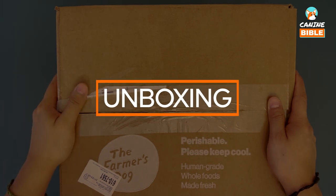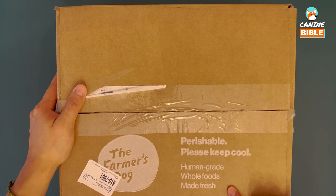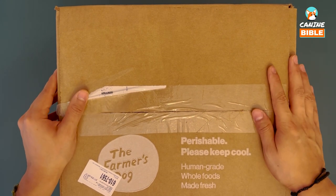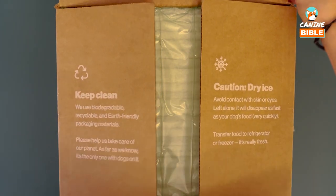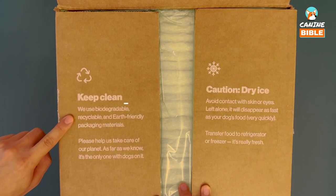Hey guys, Canine Bible here. Today we have a package from The Farmer's Dog, full of fresh dog food made from human-grade ingredients and whole foods. They are a premium subscription service that produces fresh, custom-made food for your dog. We're going to open it up. The first thing is that it comes in a biodegradable and recyclable package.